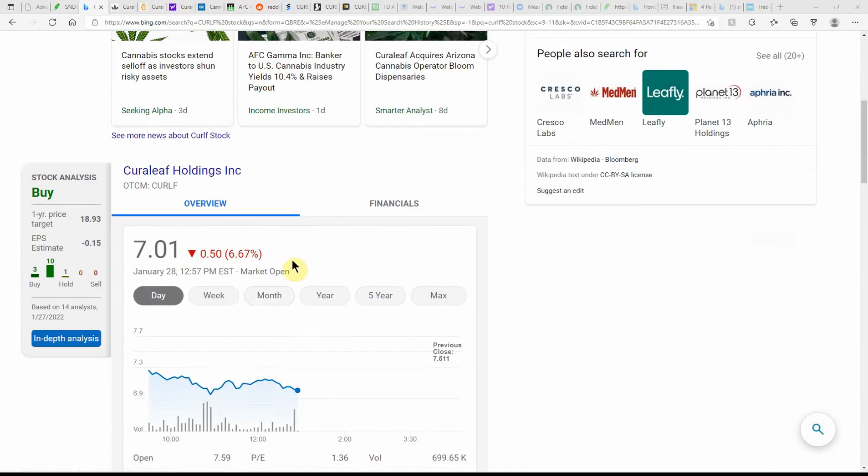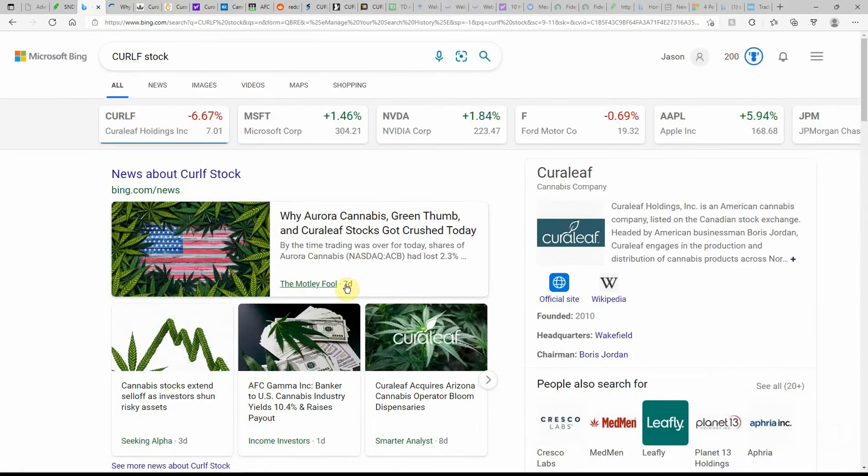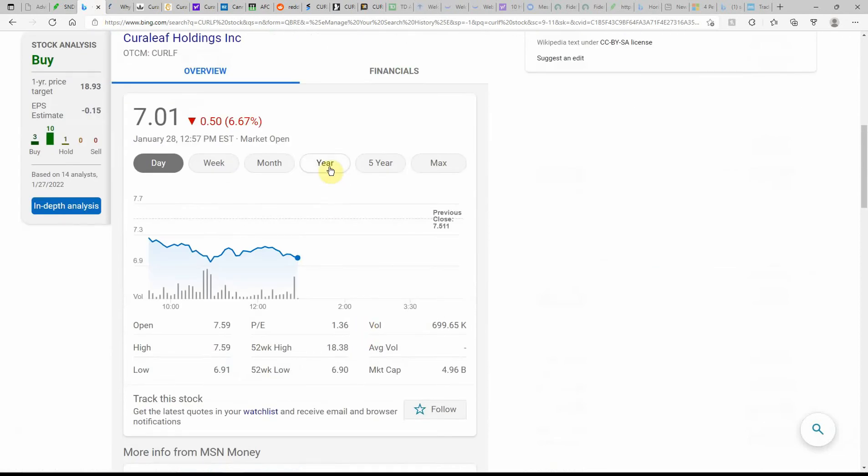Back to Curaleaf. The ticker is CURLF. This is currently showing as a buy with a one-year price target of $18.93. You can't beat the ratings on some of these over-the-counter stocks.